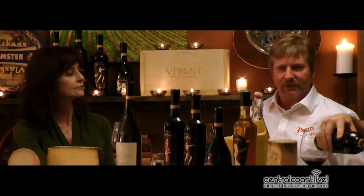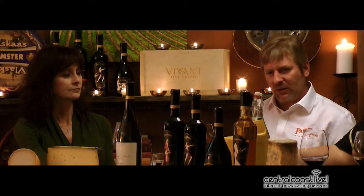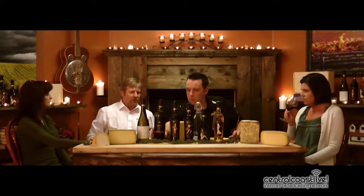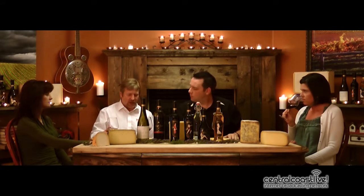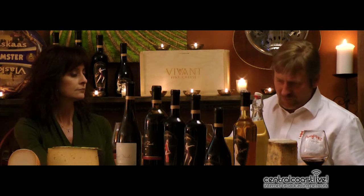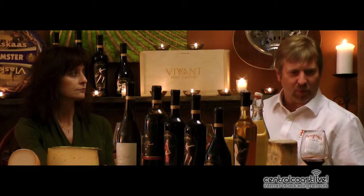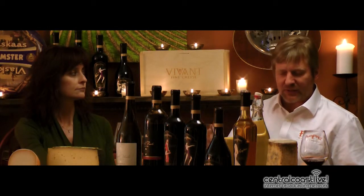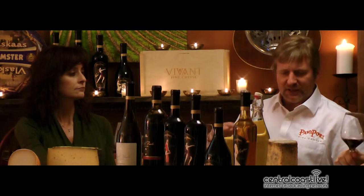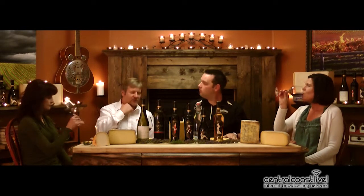Vino Tinto just means red wine in Portuguese. We're using varieties that are more or less indigenous to the Douro Valley area of Portugal. Portugal is known for their port wines, but at the same time, the port industry internationally — the fortified wine industry — is kind of stagnant. There's been very little growth in it. Most of the growth has been in the table wine industry internationally.